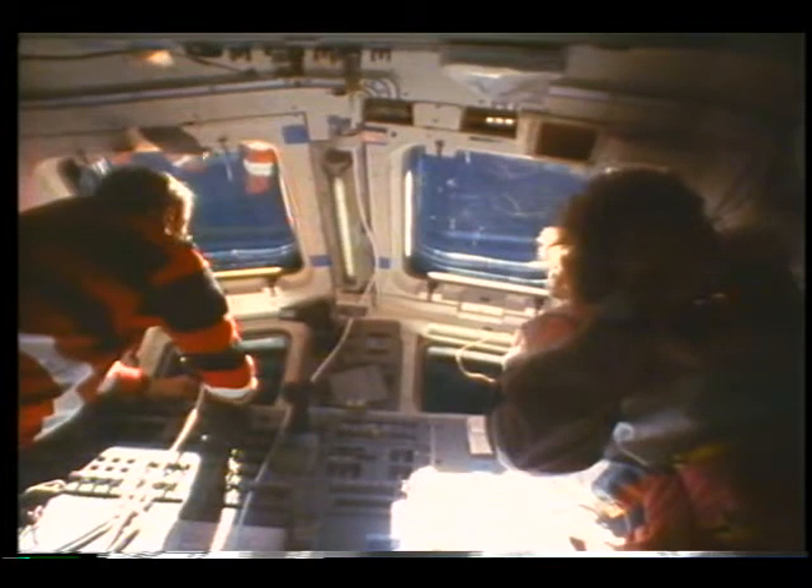You're looking right down the velocity vector here, approaching the northwest portion of Australia. You're moving at 17,500 miles an hour, and that's what it looks like. One morning I was up eating breakfast, and this is what I was looking at — I thought, what a lucky person I am to be able to see this scene. Really a very beautiful planet, except when you see a scene like we saw there in Kuwait.